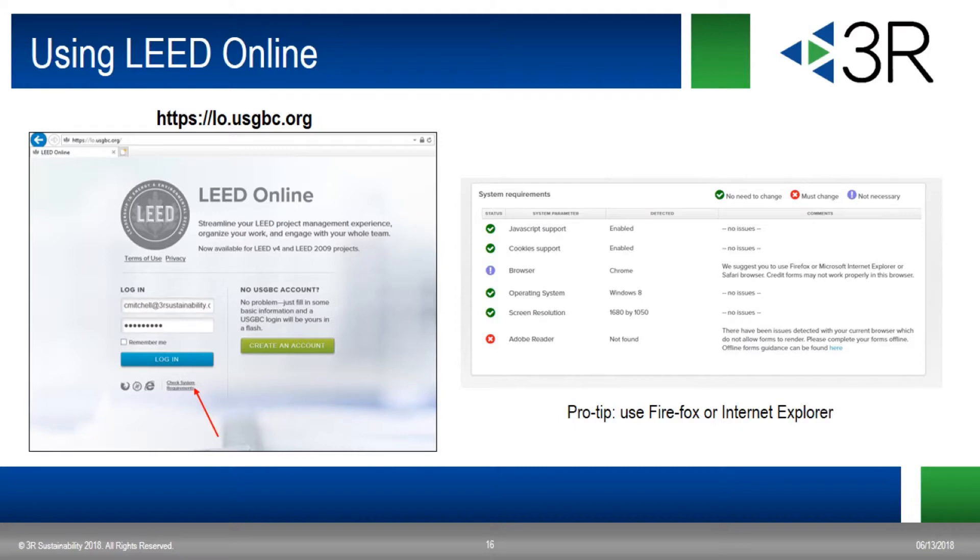Now we'll take a look at LEED Online. You can find it at lo.usgbc.org as shown on the screen. If you have any problems using LEED Online, you can check your system requirements by clicking on the link below the login button — the red arrow on the screen is pointing to that link. This will open a window giving you information about the tools on your computer that are used in LEED Online. Just a little tip: don't use Chrome as your browser. Chrome and LEED Online don't get along very well, and you will incur problems like forms not opening. Plan ahead and use Internet Explorer or Firefox.